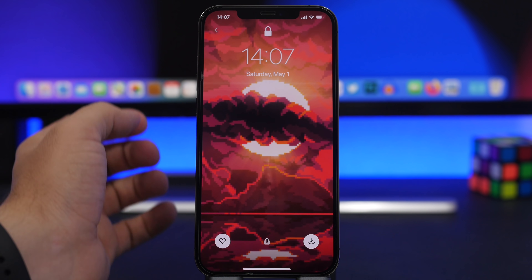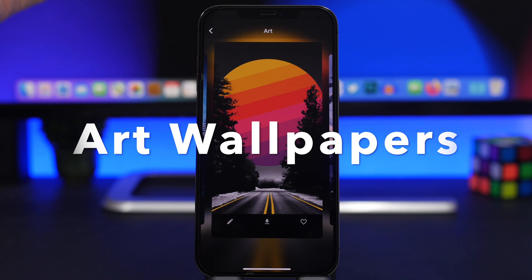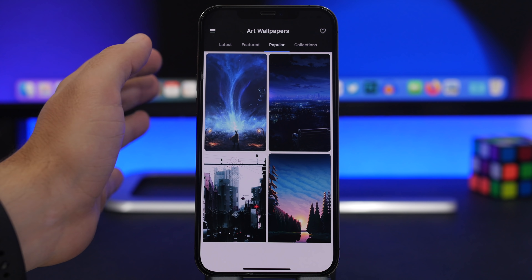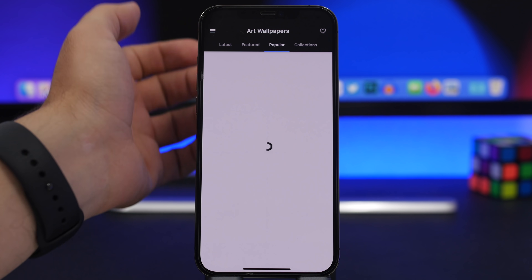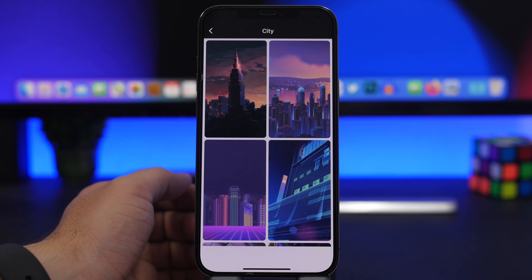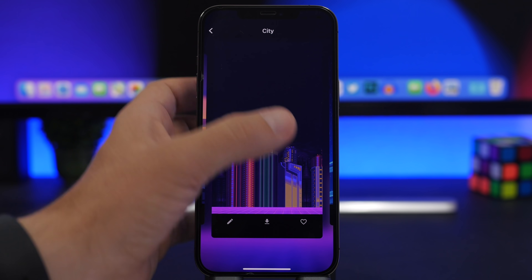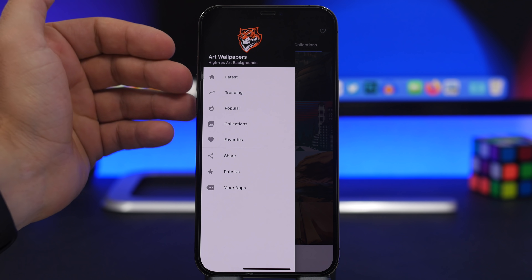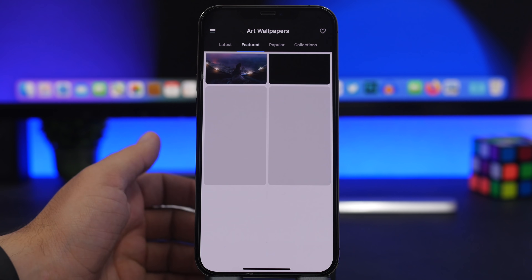Next up is an app called Art Wallpapers. You can see the wallpaper I currently have on my device — it looks amazing. In this app you'll find really beautiful wallpapers. The home screen shows the latest, featured, and popular wallpapers, plus different collections. You can tap on a wallpaper to quickly download it or save it to favorites for later. From the menu you'll also see trending wallpapers and your favorites. Really cool — another free app with amazing wallpapers for your iPhone.